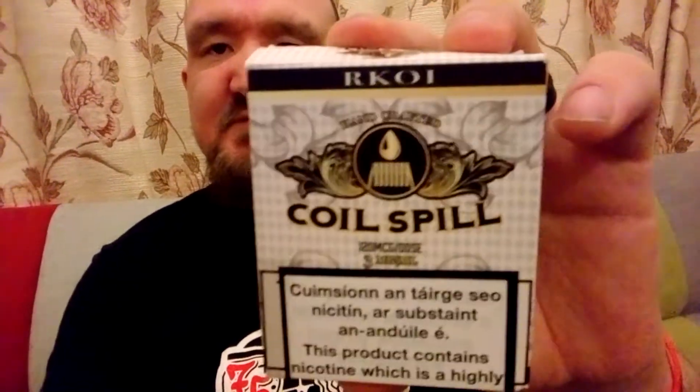I have 2 juices from them, and this other one is called RKOI. That's the same 3 bottles of juice. I got them personally given to me from my local shop. I'll leave links down below to their Facebook page — just check them out.